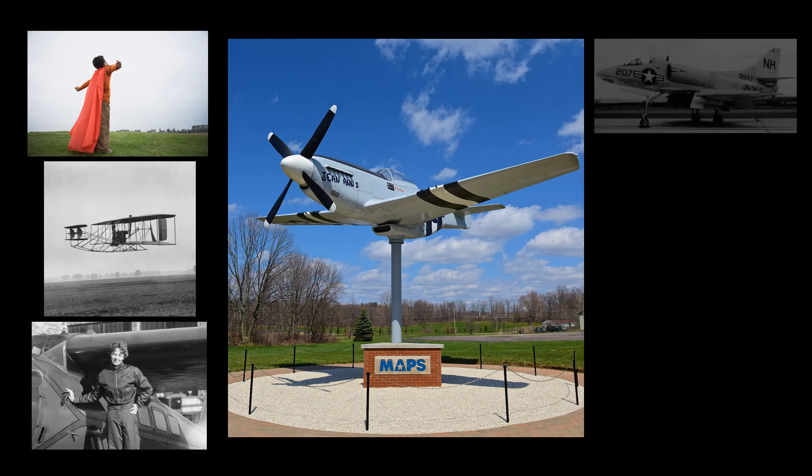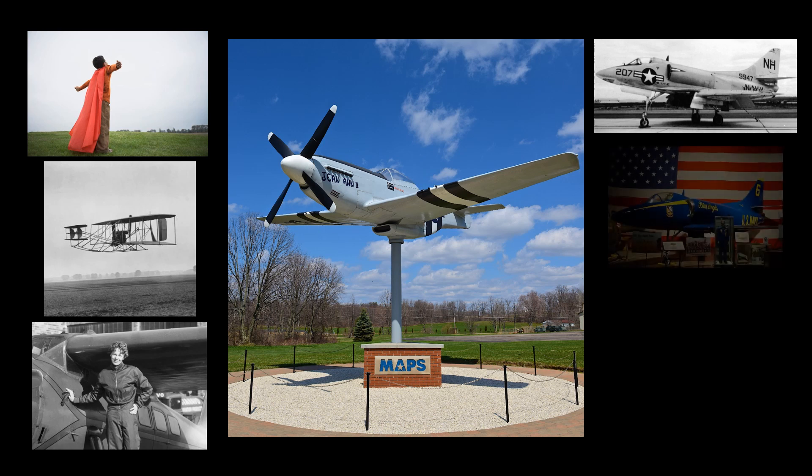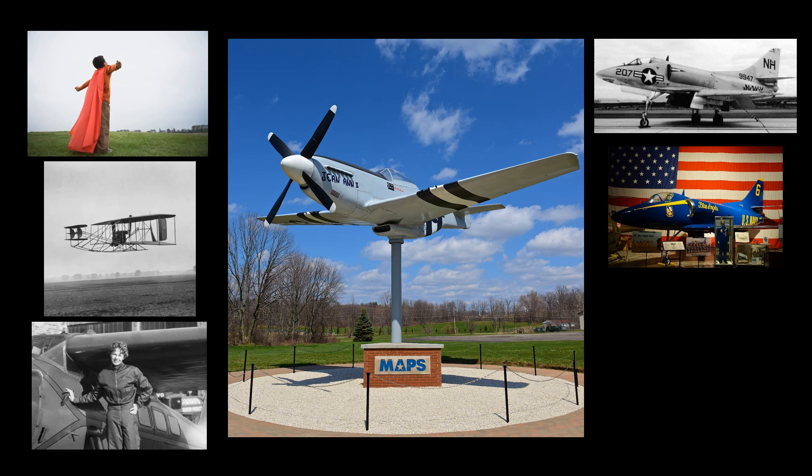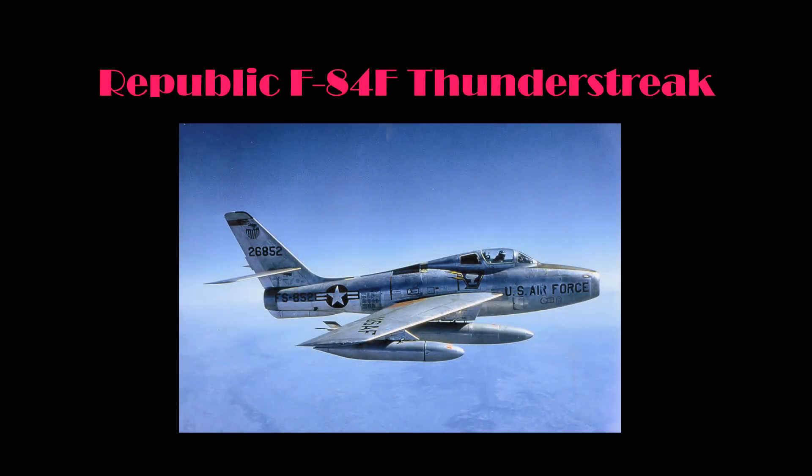We hope to cover the general background of each type of aircraft, as well as the history of the actual airframe that we have here at the museum. In some cases, we have dedicated specific aircraft to local men and women, and we will discuss why we decided to dedicate the aircraft to them. In this video, we will be introducing you to one of the aircraft in our collection that has a connection to Ohio and Ohio aviation history: the Republic F-84F Thunderstreak.